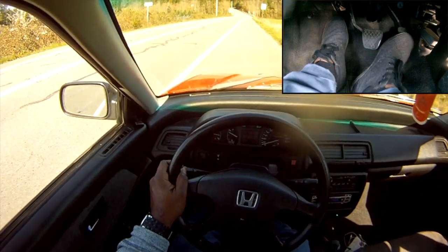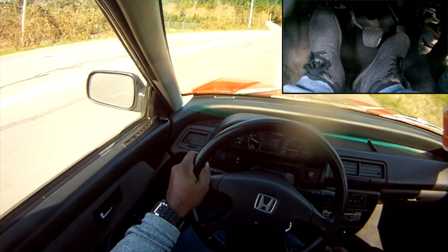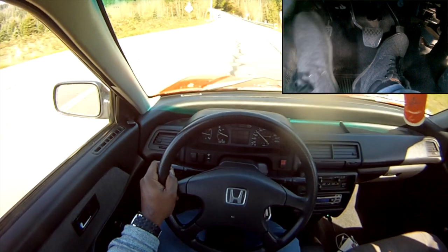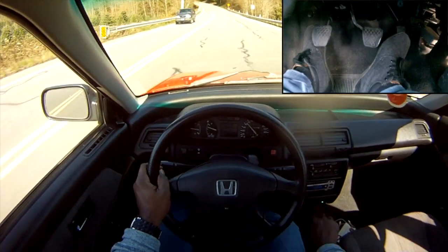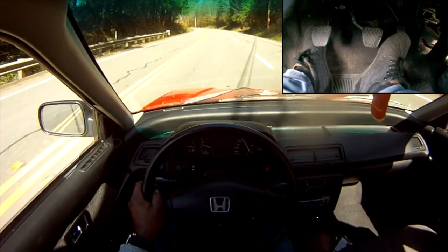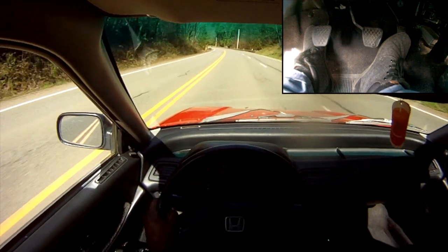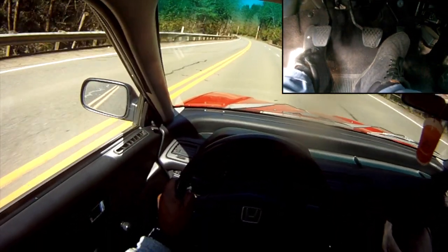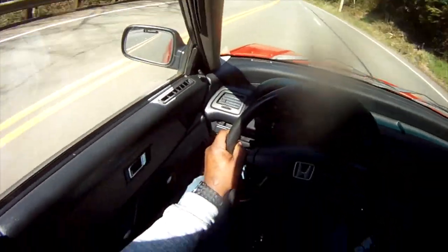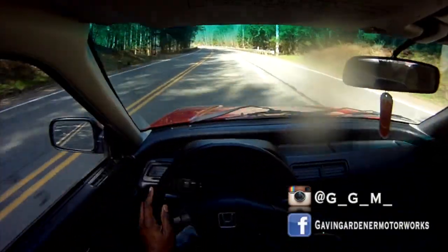I'll give it another shot and see what happens. This section here I'm just going to take it easy a little bit and try to let the brakes cool off, because that was probably like a minute or two and these factory brakes are already done. I can't get any foot action with this GoPro setup.